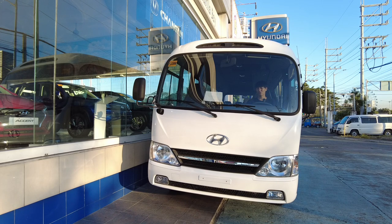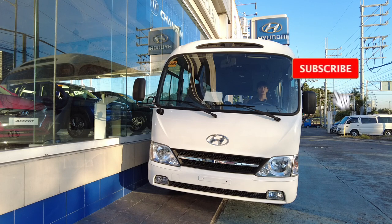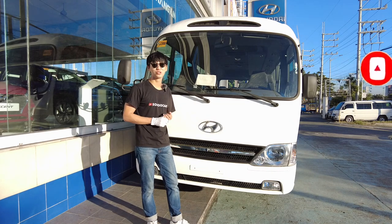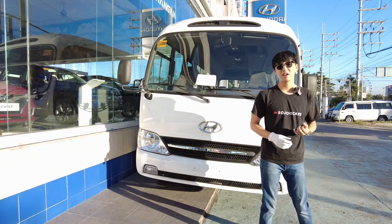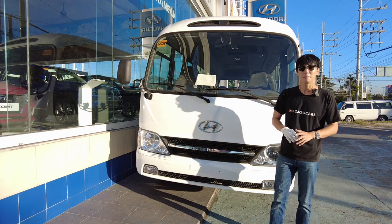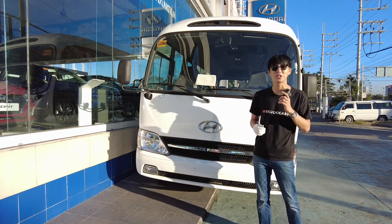The Fuso Rosa and the Toyota Coaster differ in price and also differ inside — and Hyundai has the best interior. I'll be showing you around the exterior, the interior, some features, and driving impressions. Hyundai has both passenger vehicles and commercial vehicles — they have trucks, trailer heads, minibuses, and others. If you want to check them out please visit their social media and website.